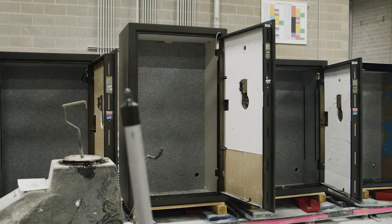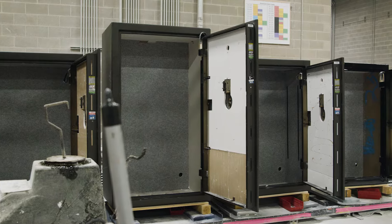Even the solid-state locking bars help by keeping the door from warping and tight against the expanded door seal. When it comes to fire protection, Liberty really has thought of everything.